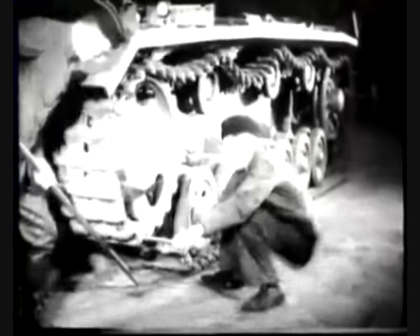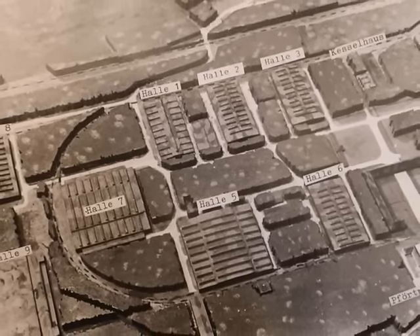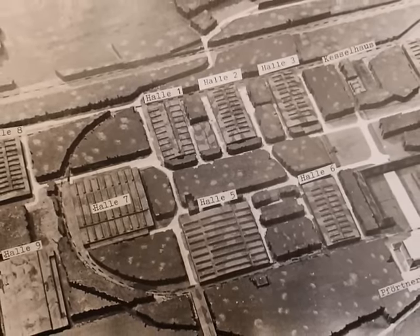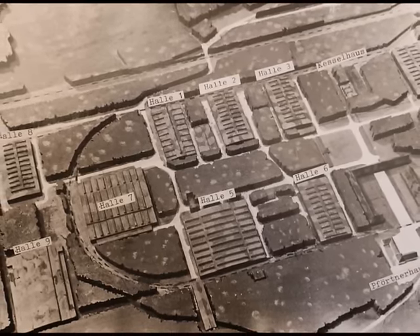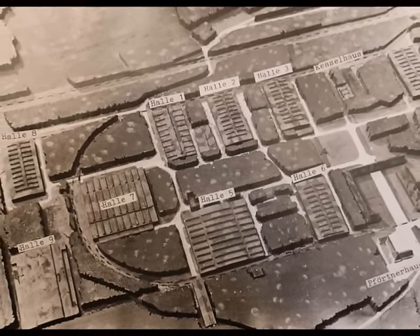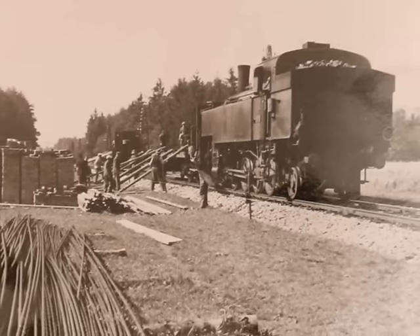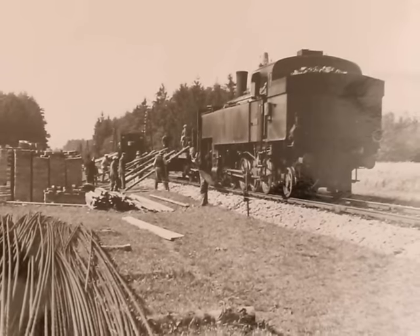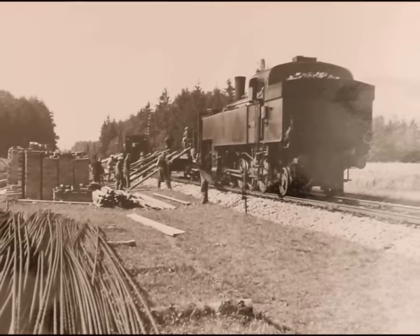The Nibelungenwerk comprised nine production halls, a factory settlement, and several camps for workers, foreign workers, and prisoners of war. From 1944, a satellite camp of the Mauthausen concentration camp was also built. The entire plant was connected to the public rail network by a siding system that ran close to the plant, and in addition, each workshop had its own siding.